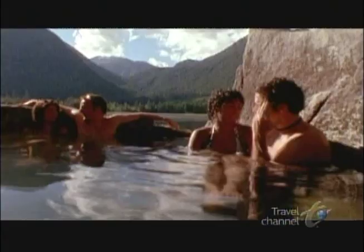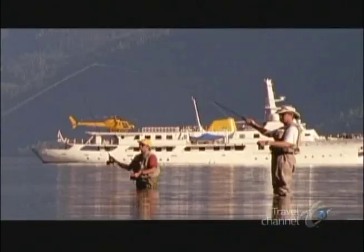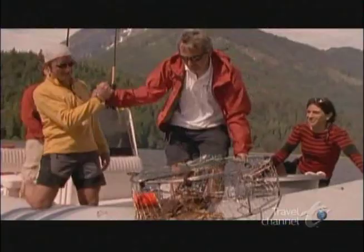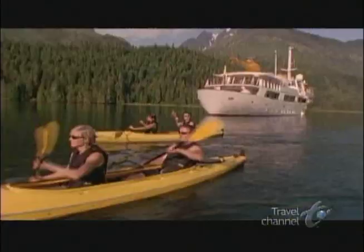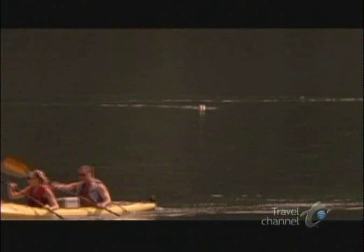If fishing is your thing, Absinthe has heli-assisted fly fishing in waters that can only be described as awesome. Absinthe's crew will also take you out on a tender and assist you in catching dinner. And these waters are also perfect for paddling. Absinthe comes with several kayaks that will take you up close to the whales and seals, who seem more than willing to share their natural habitat with you. Of course, if you really want to immerse yourself, just dive in.